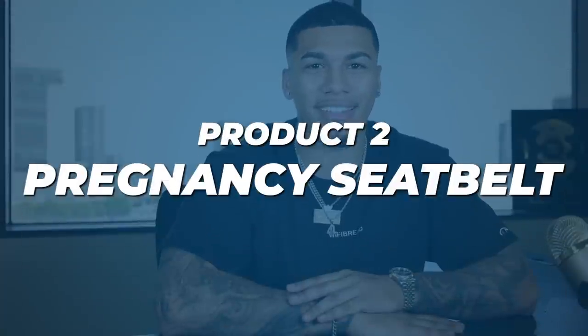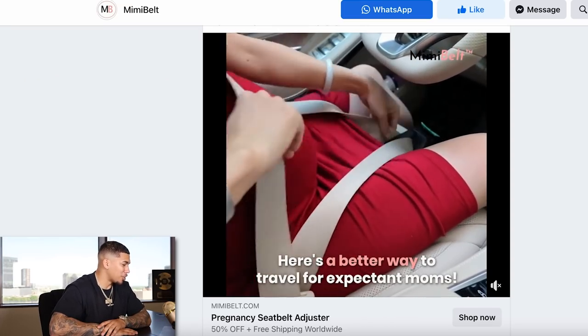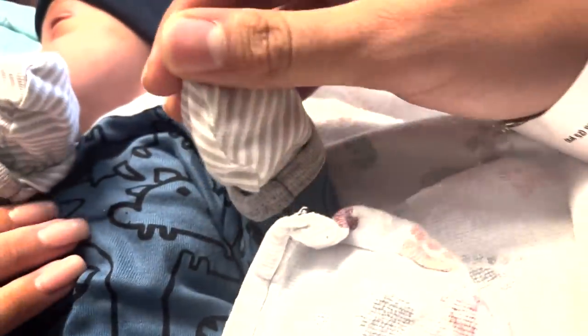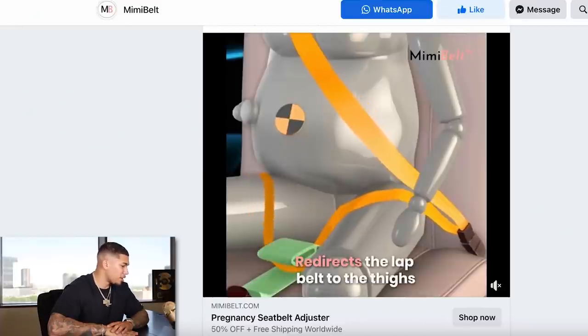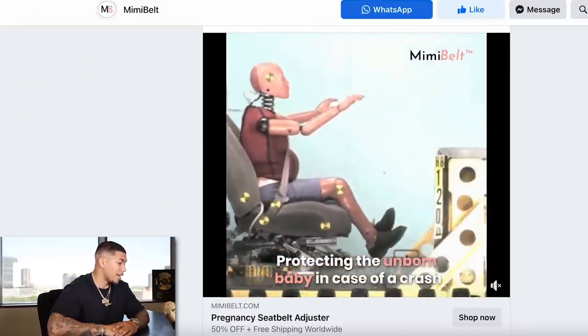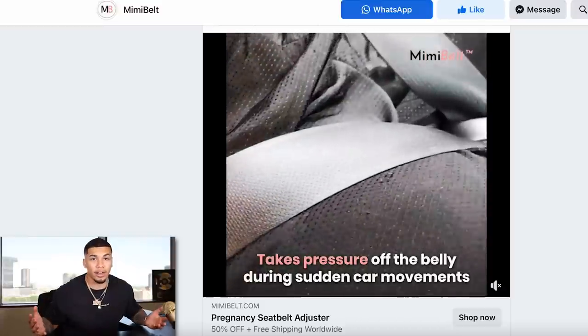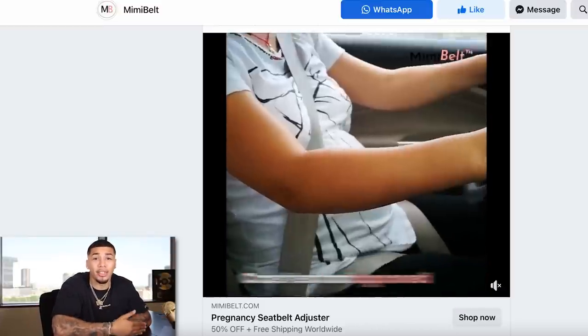Let's jump into product number two — something that actually means a lot to me because I've scaled this product many times. This is a pregnancy seatbelt. Here's a better way to travel for expectant moms. I just had a baby and while my girl was pregnant, I actually bought this product from my own store. No more seatbelt discomfort. Redirects the lap belt to the thighs. Protects the unborn baby in case of a crash. Huge wow factor and just comfortable for any expectant moms.